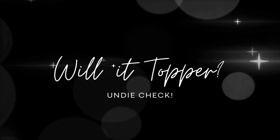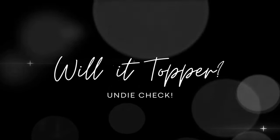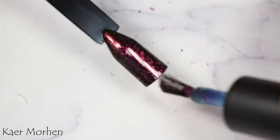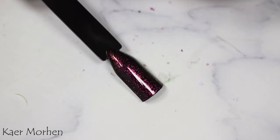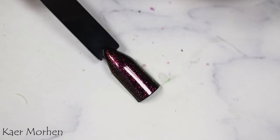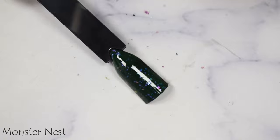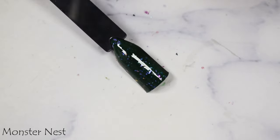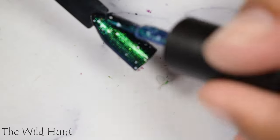Now we're going to wrap up with the Will It Topper segment, where I use a black swatch stick to demonstrate if polishes have layering capabilities. Care Morin works — I'd personally wear this over a cobalt cream, not jelly, to really pack a punch. Monster Nest works, but it is very tinted on the base, so it's going to take on a green cast. Dark colors or matchy-match would work best.